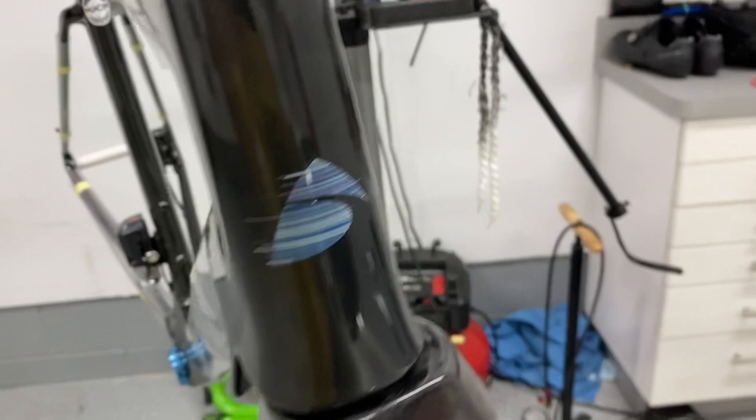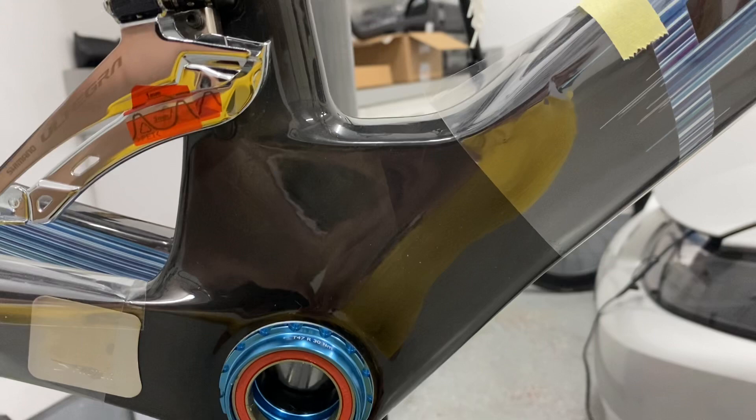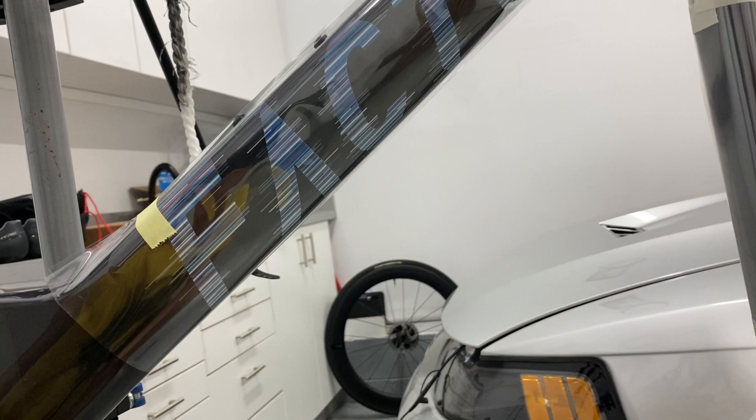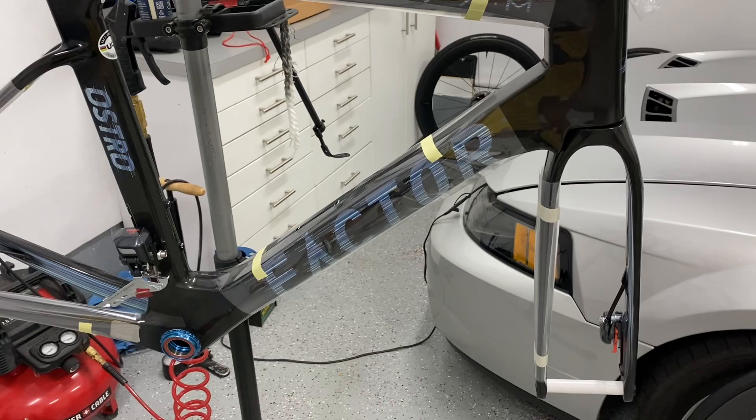Absolutely massive bottom bracket, very similar to the Pinarello Dogma — it is super chunky. I even passed the Durian Rider squeeze test after comparing the down tube stiffness that the SL7s are getting their name for right now on YouTube. Very, very stiff. It literally feels as stiff as the Specialized down tube.